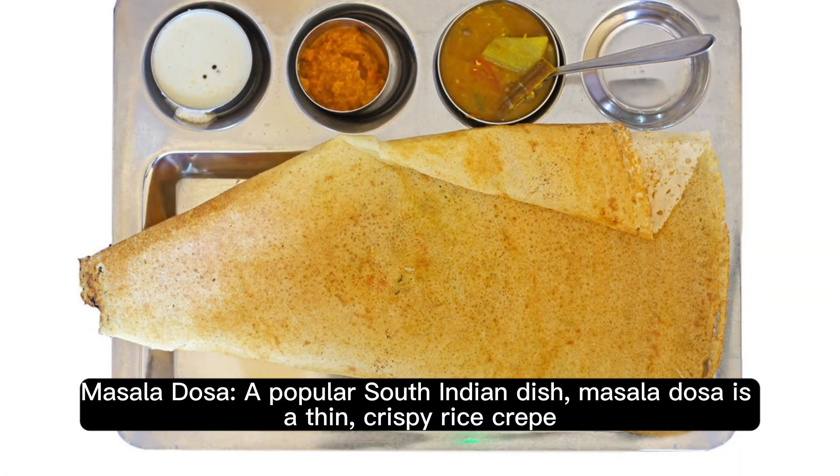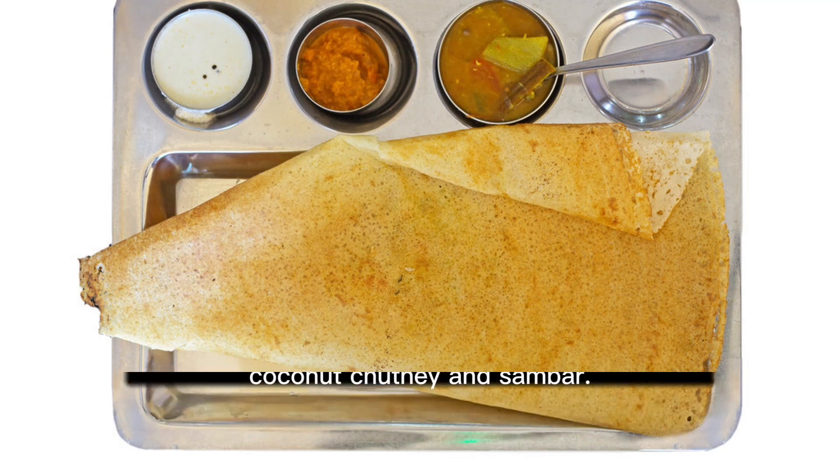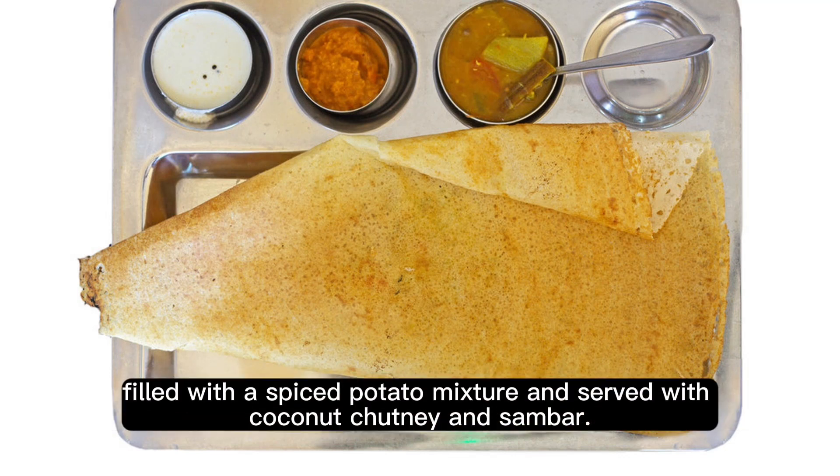Masala Dosa. A popular South Indian dish, Masala Dosa is a thin, crispy rice crepe filled with a spiced potato mixture, and served with coconut chutney and sambar.